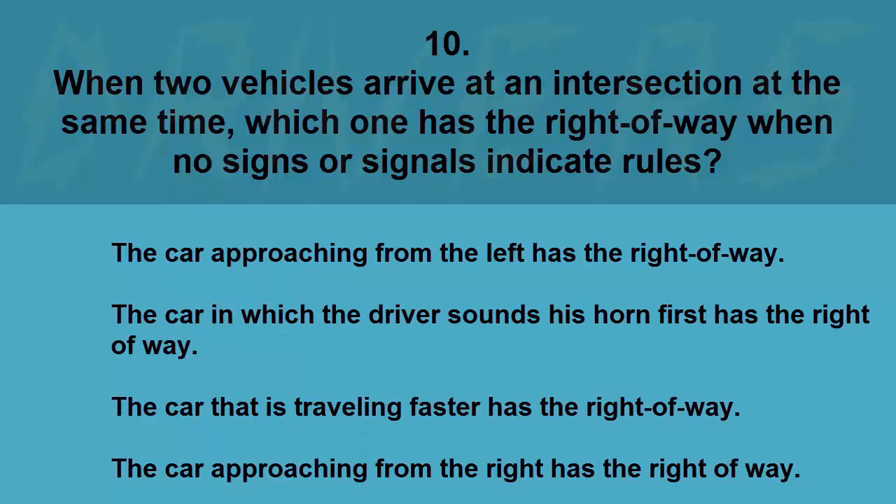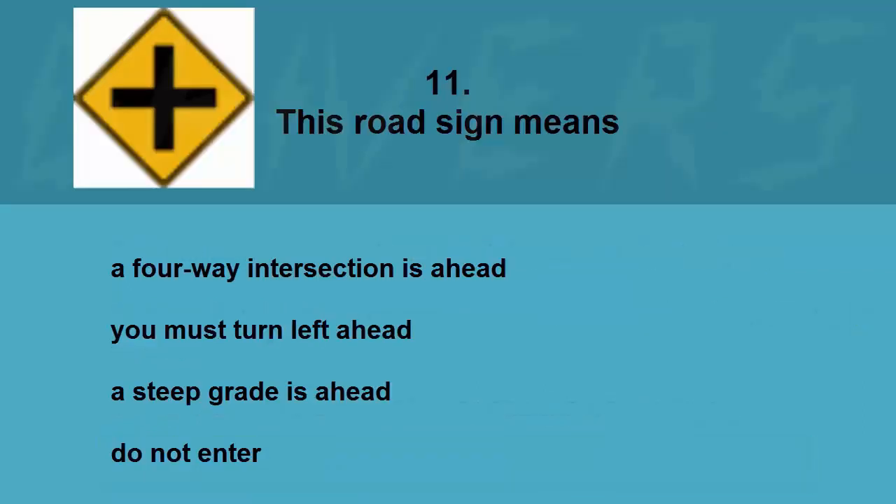When two vehicles arrive at an intersection at the same time, which one has the right of way when no signs or signals indicate rules? The car approaching from the left, the car whose driver sounds his horn first, the car traveling faster, or the car approaching from the right. The correct answer is the car approaching from the right.